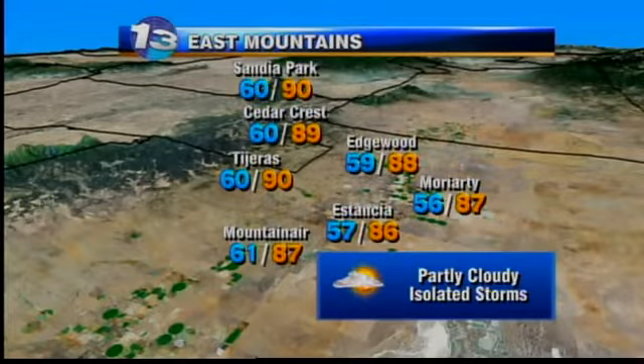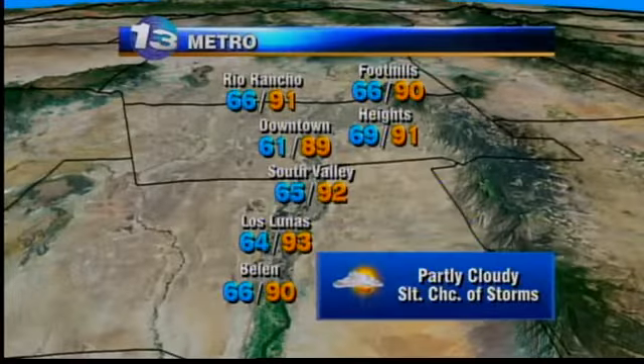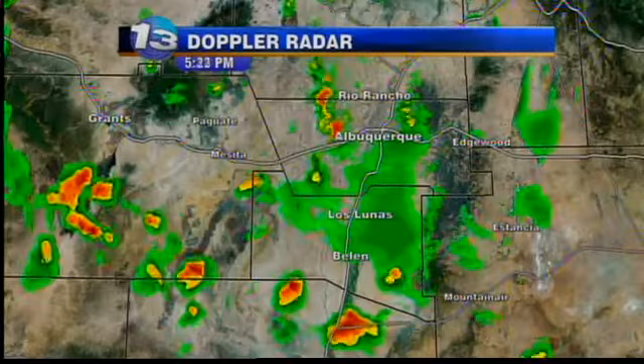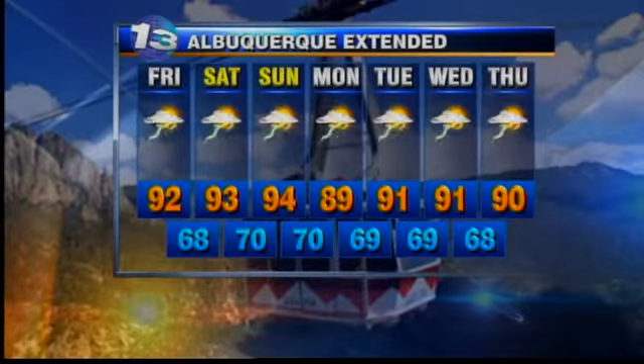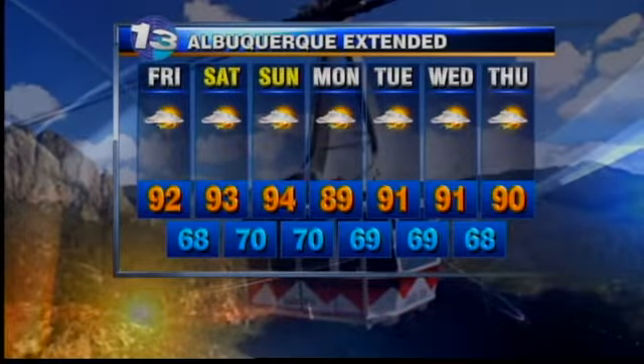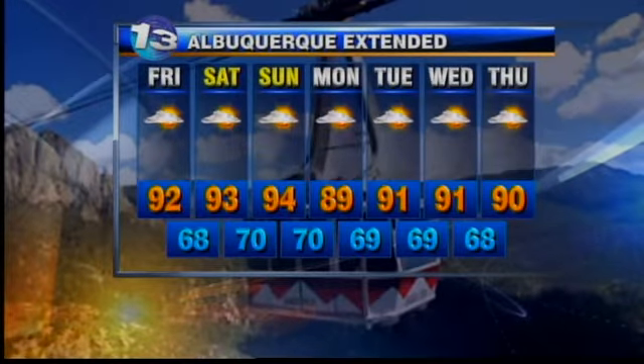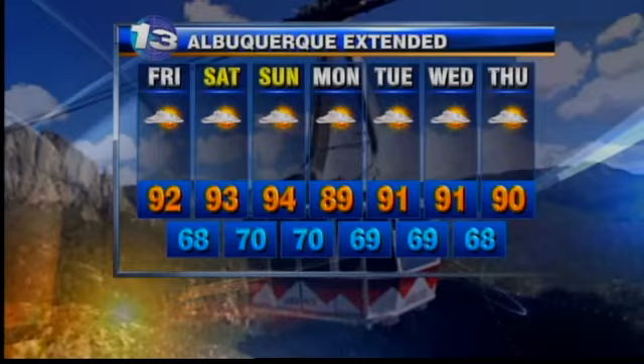For the east mountains, a few spot thunderstorms are possible tomorrow afternoon, but definitely less than what we've been seeing. And for the metro, there's a slight chance of a few thunderstorms tomorrow afternoon, but rain chances are really going down and temperatures are staying hot, topping out in the low to mid 90s. We may see another shower or two tonight, but the trend is tapering off.